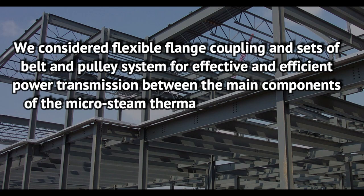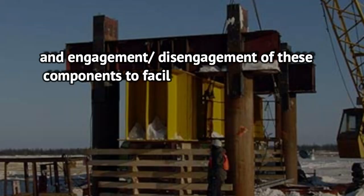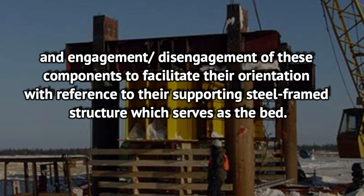Flexible flange coupling and sets of belt and pulley systems were considered for effective and efficient power transmission between the main components of the micro-steam thermal power plant — steam generator and alternator — and for engagement and disengagement of these components to facilitate their orientation with reference to their supporting steel-framed structure, which serves as the bed.